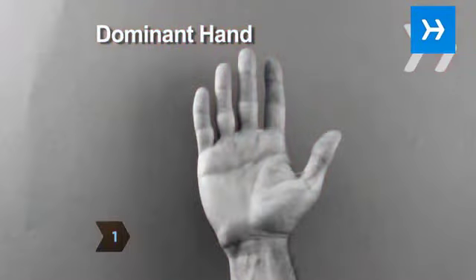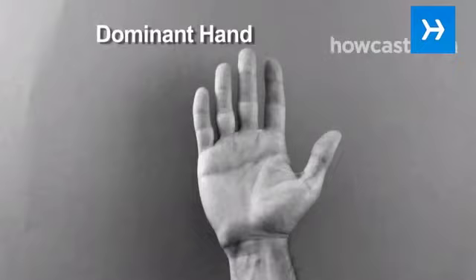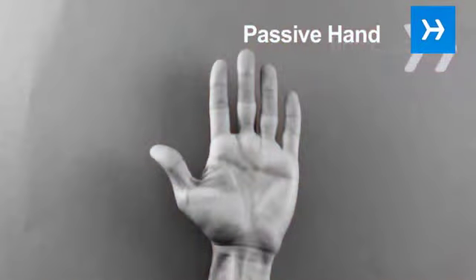Step 1. Read the dominant hand — the one a person uses to write with. It reveals what's going on now. The passive hand represents a person's inherited characteristics.